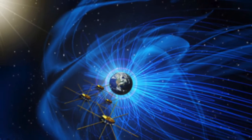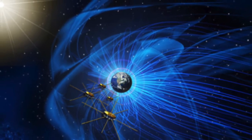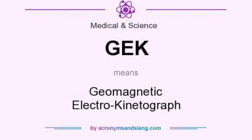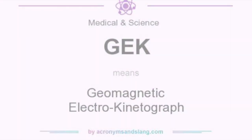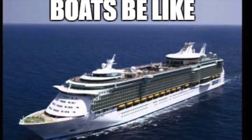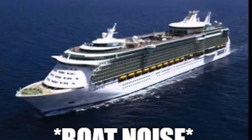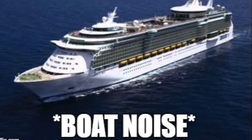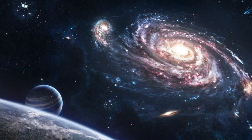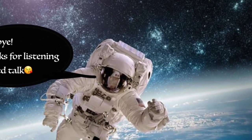Earth's magnetic field can also be used in other ways. For example, an instrument called a geomagnetic electrokinetograph determines the direction and speed of ocean currents while a ship is moving, by measuring the voltage induced in the moving conductive seawater by the magnetic field of Earth, which is really freaking cool. That is Earth's magnetic field in just a little bit of depth.